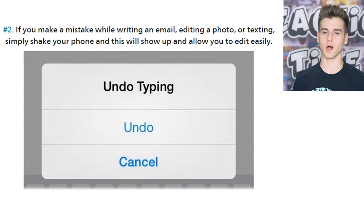If you make a mistake while writing an email, editing a photo, or texting, simply shake your phone and this will show up and allow you to undo easily. So apparently if you shake your phone you can undo typing. Let's see if this works. Oh, it works! That's so cool — like if you have a really long message and you can just undo the whole thing just by shaking it instead of deleting everything.